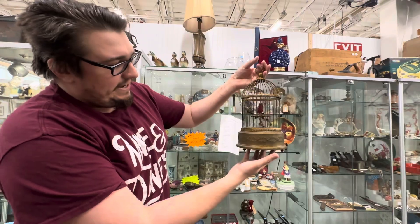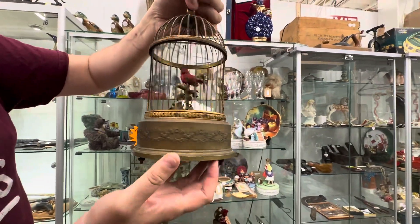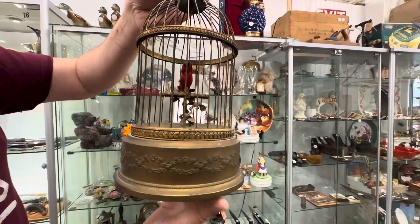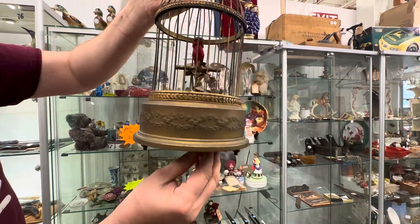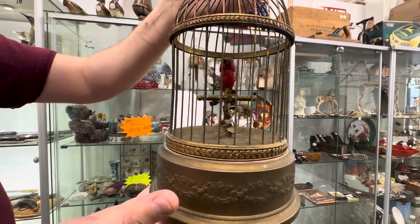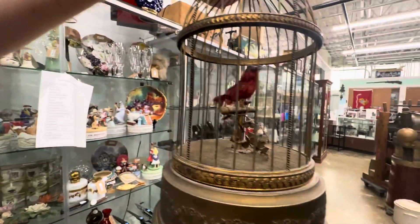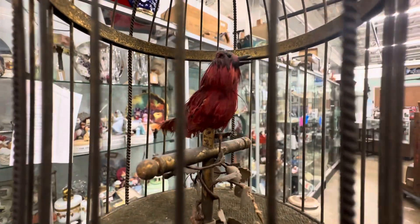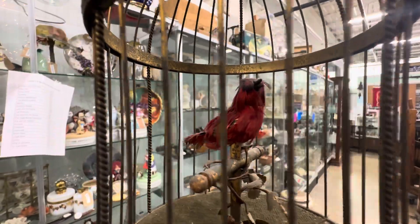So this is a French automaton from Paris made at the end of the 1800s. It's got a small three-digit serial on it, so I was able to actually trace the production of it. It is a clockwork bird that moves and tweets. In the late 1800s there was a real big fascination with clockwork things. And the fact that it just works perfectly, being as old as it is, is quite amazing.